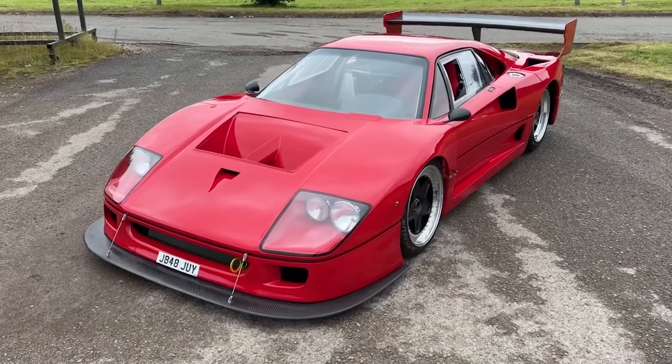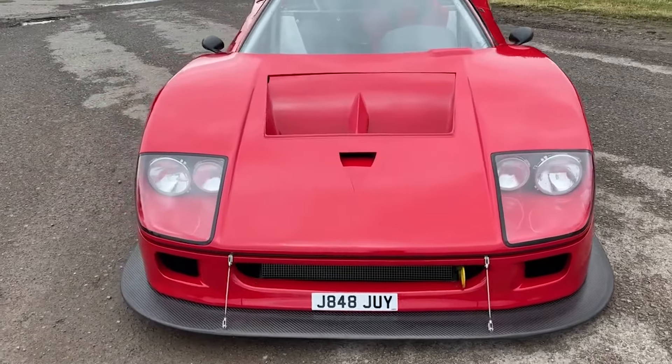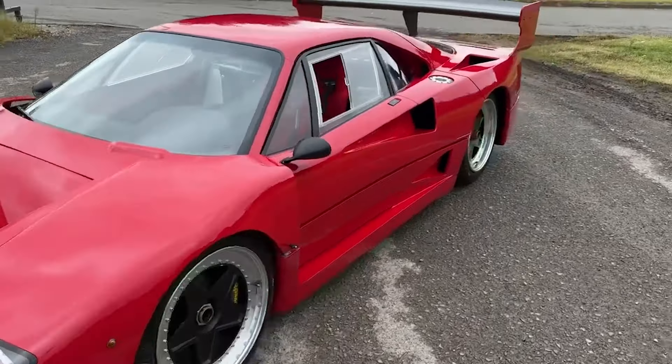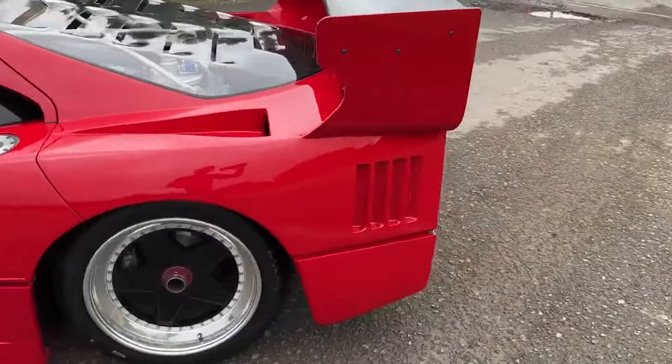This is the Simpson Ferrari V12 GTR — a super rare one-off F40 race car with a really cool story. But to truly appreciate the significance of the V12 GTR, we must first delve into the history of the Ferrari F40.